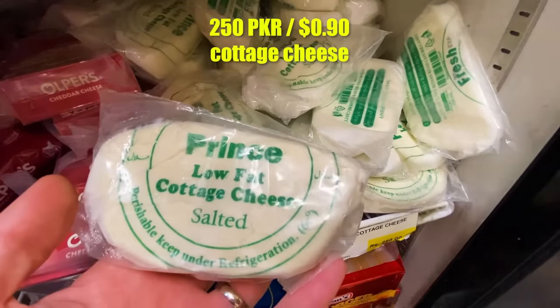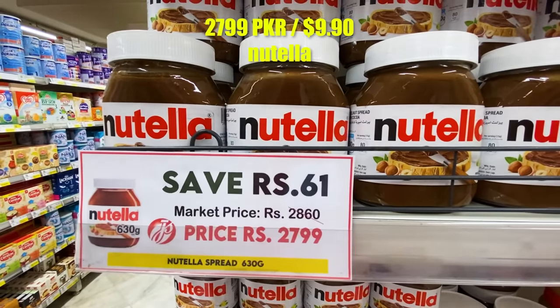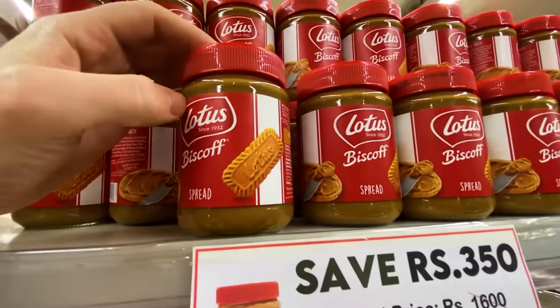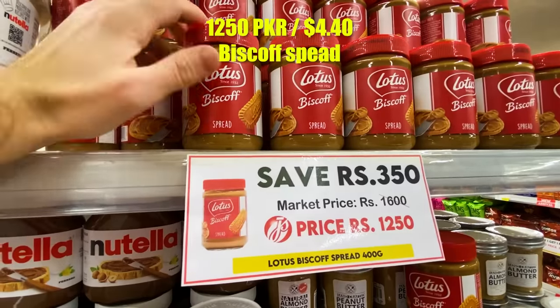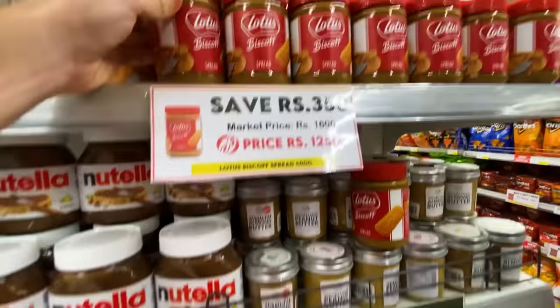Just past the cheese section, we've got Nutella and — believe it or not — Biscoff spread. Biscoff are those cookies you get on airplanes quite often. Biscoff spread — something new!